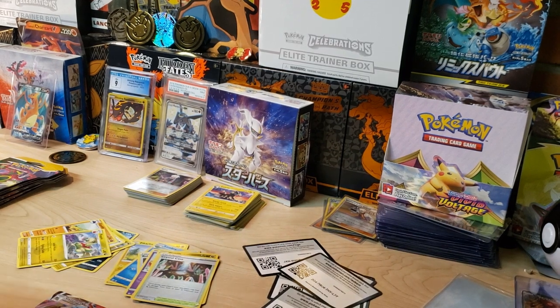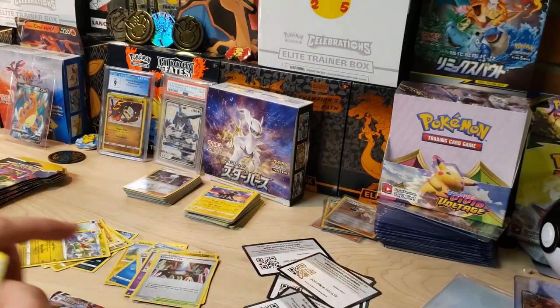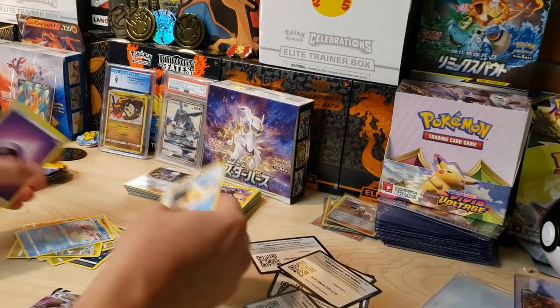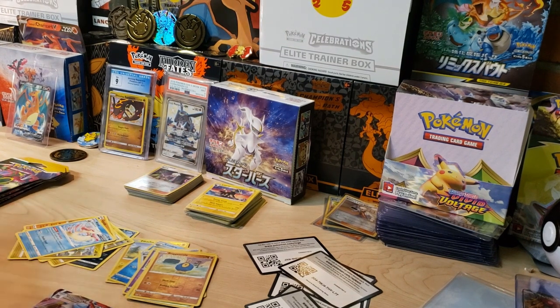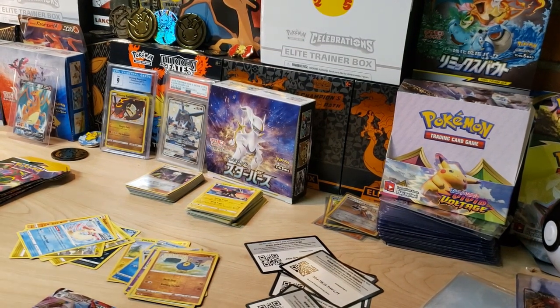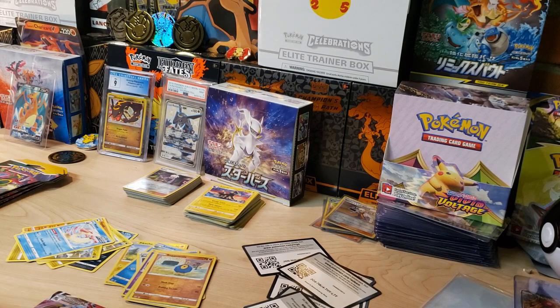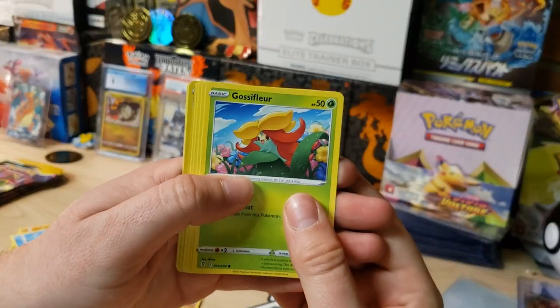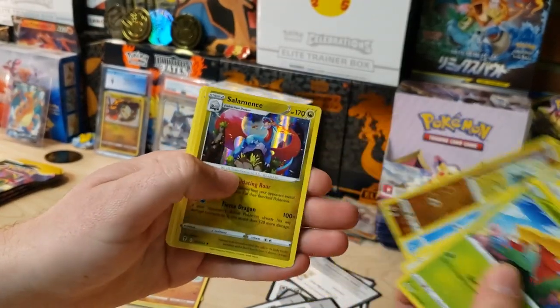Another Rayquaza artwork. I might already be regretting not grabbing a single Duraludon pack - I should have looked around harder and tried to find one. We've got a Code Card, Psyduck, Roggenrola, and a Milotic non-holo. We're not having very good luck here - we honestly haven't even pulled many holos besides that Gyarados. Next pack starting with Gossifleur, Fletchling, a Salamence Holo - there we go - and a Rockruff.